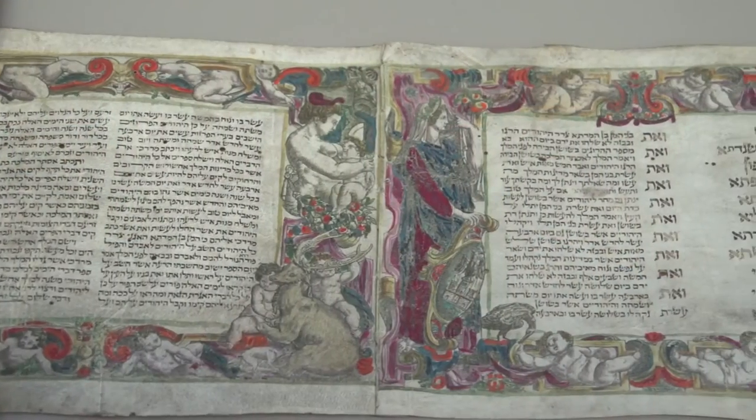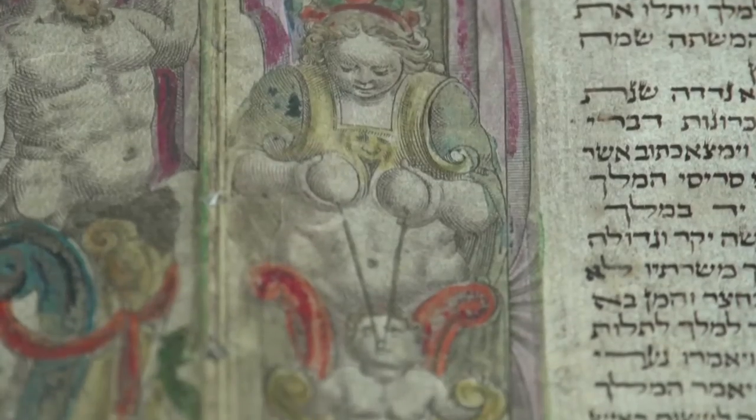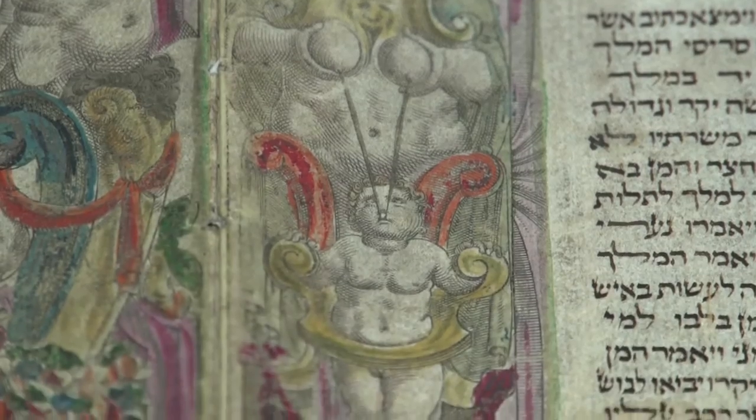Not only do we have manuscripts in book format — codices — but we also have over 80 scrolls, charters, and single sheets.